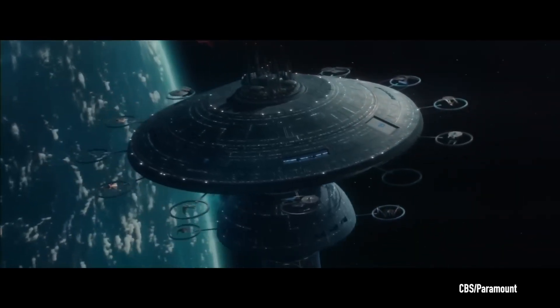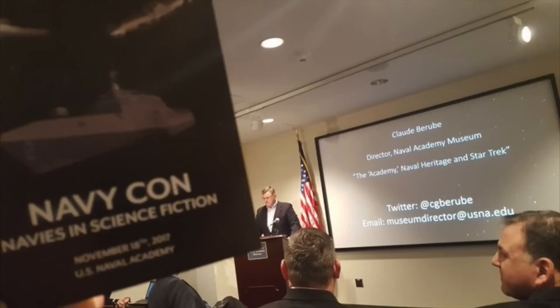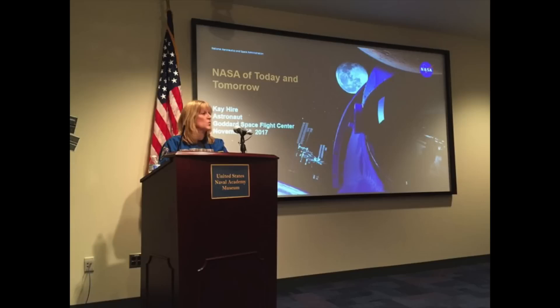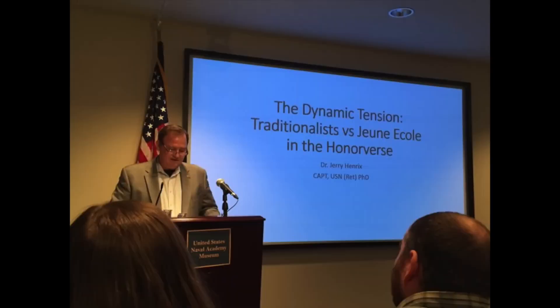It isn't unprecedented for the Naval Academy Museum to discuss science fiction. In November 2017, the museum hosted its first NavyCon, with the intent to explain contemporary Navy missions, operations, platforms, and activities through the lens of science fiction. Some of our speakers included science fiction author David Weber, creator of the Honor Harrington series, NASA astronaut Captain Kay Heyer, Congressman Mike Gallagher, Navy reporter David Larder, commander of NSWC Carderock Captain Mark Vandroff, navalist Dr. Jerry Hendricks, and others.